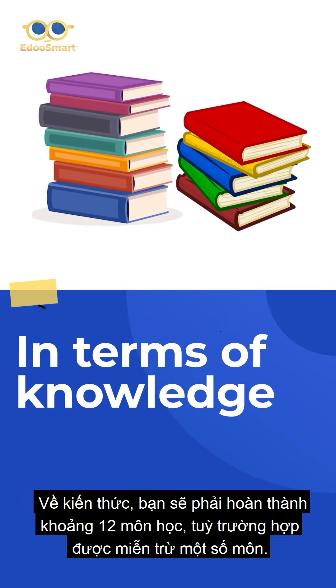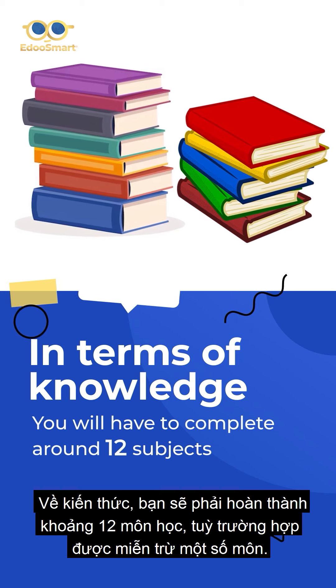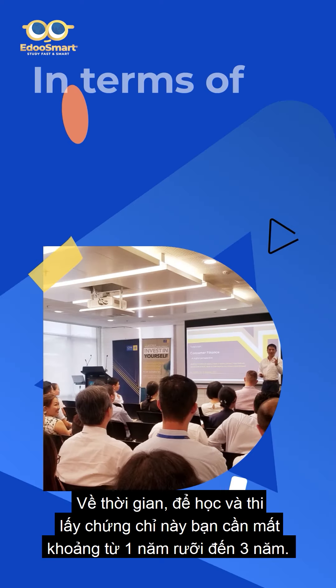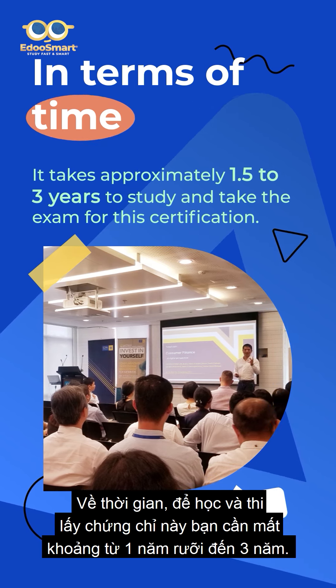In terms of knowledge, you will have to complete around 12 subjects, with the possibility of exemptions for certain subjects based on your case. In terms of time, it takes approximately 1.5 to 3 years to study and take the exam for this certification.